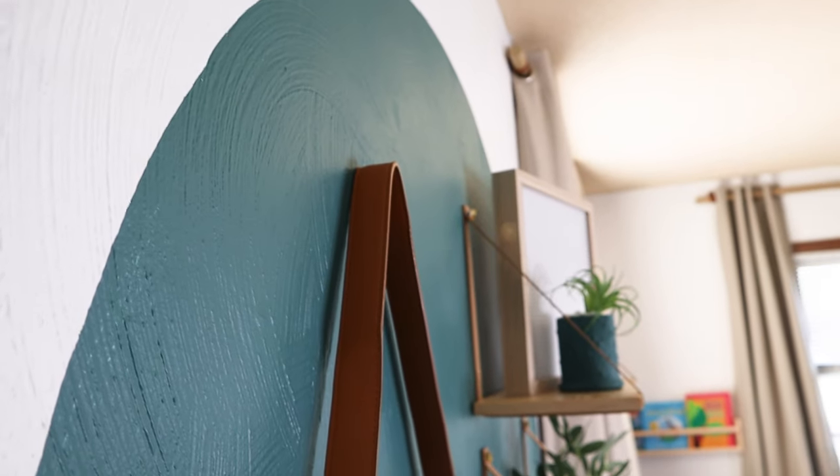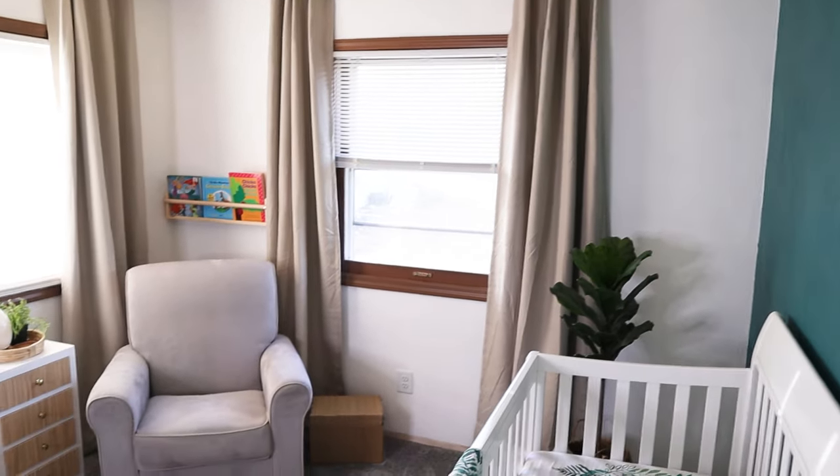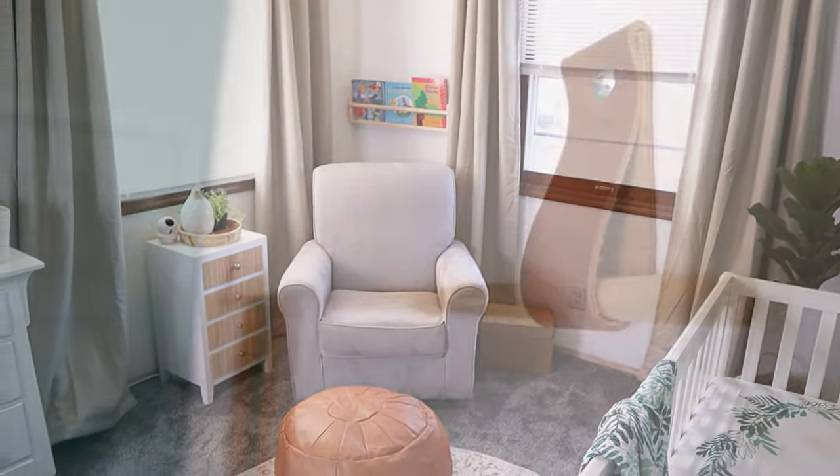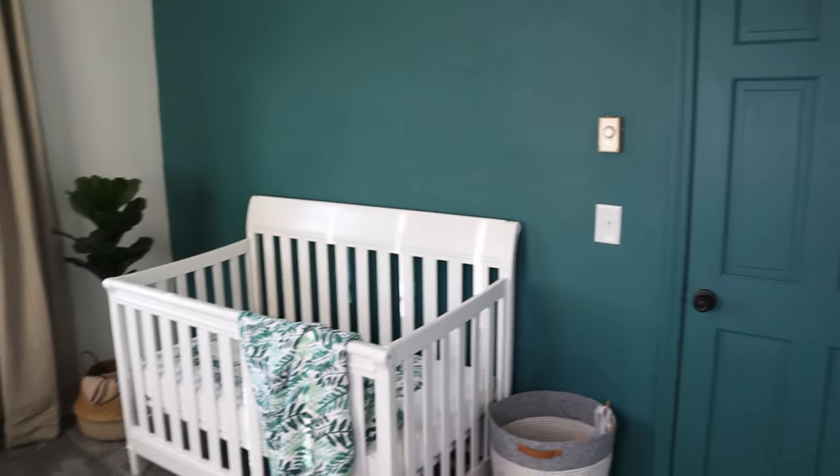Today we are talking about everything baby — specifically, I am deep diving into exactly how I'm keeping everything organized in our son's new nursery. Now if you missed my recent video, I actually did a whole nursery room reveal and walked you through how I designed, implemented, and the entire reveal. But today I'm actually taking you into the drawers and the closet and breaking down how I am keeping everything organized on a tight budget.